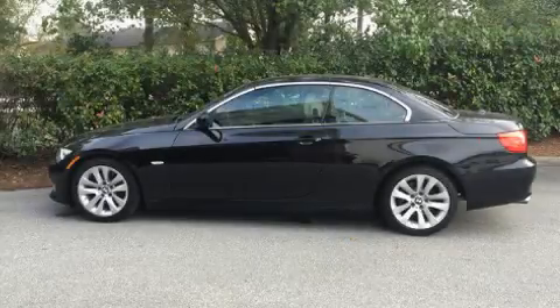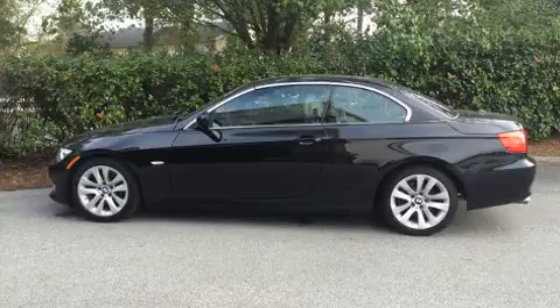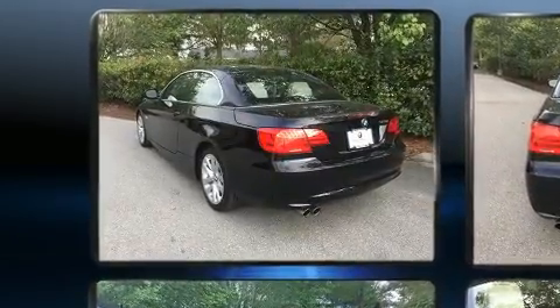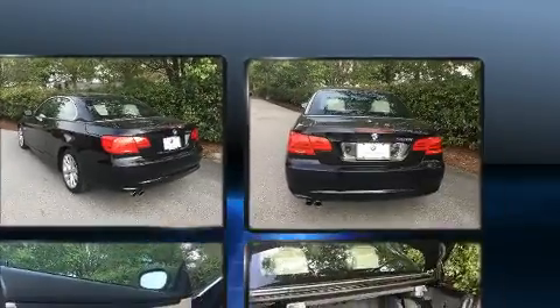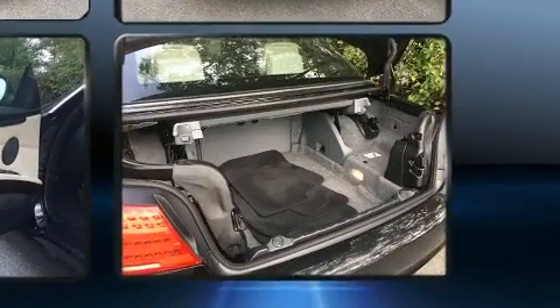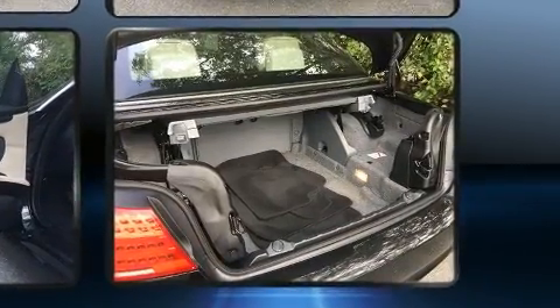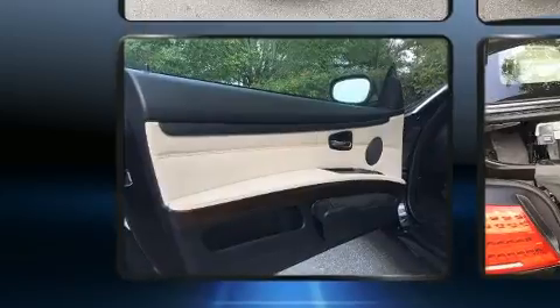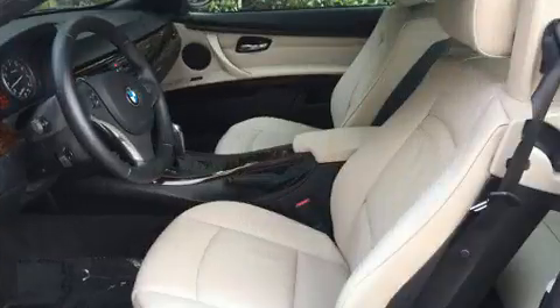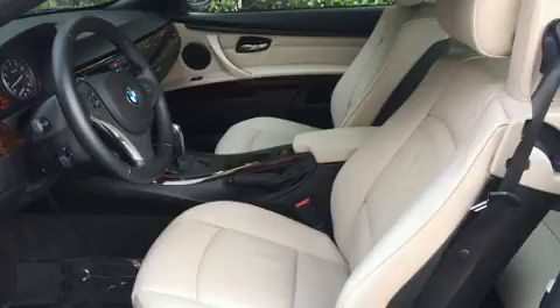Experience driving perfection in the 2012 BMW 328i with fewer than 35,000 miles on the odometer. This vehicle proves competitive in its price class based on its condition and value. BMW made sure to keep road handling and sportiness at the top of its priority list, featuring a standard transmission, rear-wheel drive, and a three-liter six-cylinder engine.